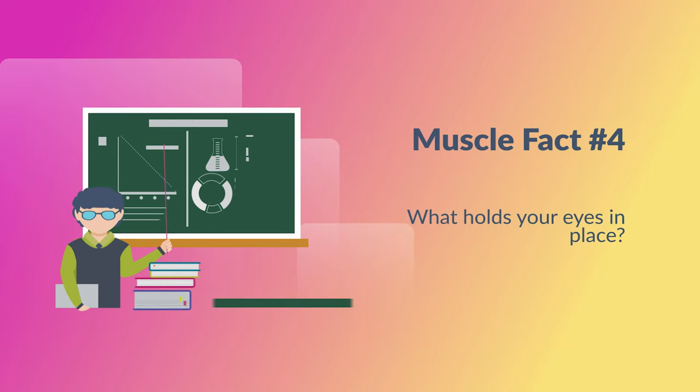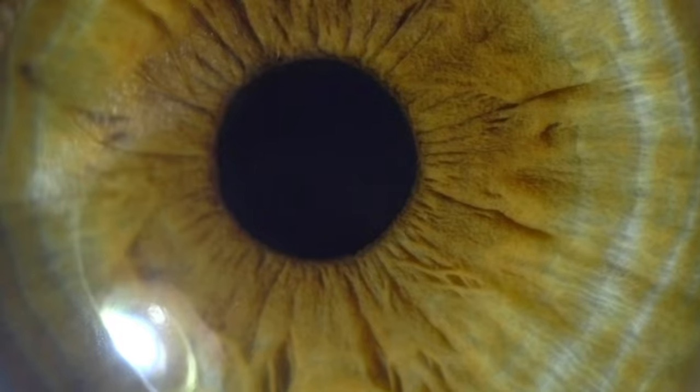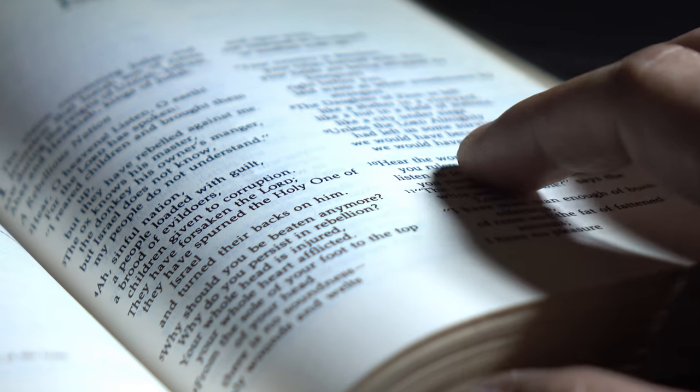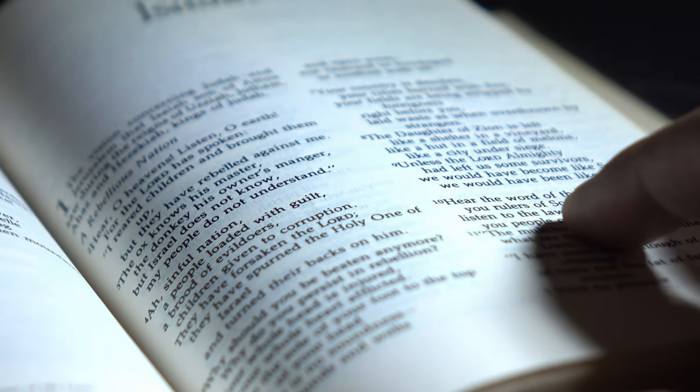Muscle fact number four: if you didn't have soft muscles adjusting the position of your eyes every time you turn, they would just roll around and never look in the same direction. However, they also tend to get tired quickly when reading books for an extended period of time, as your eyes make nearly 10,000 coordinated movements in an hour.